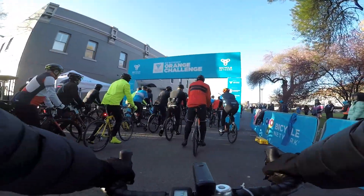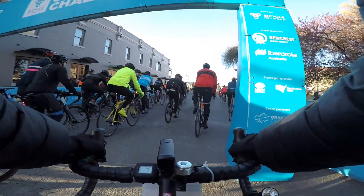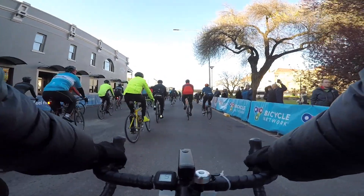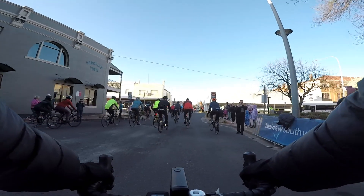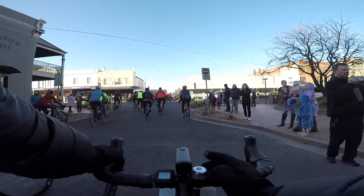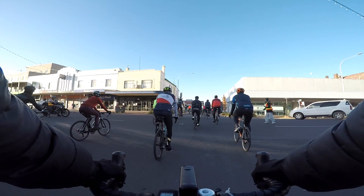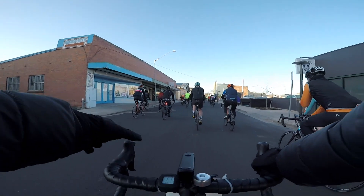Well done, ride safely, enjoy! Look at this — it's wonderful. This is a great scene. On our way for the 88k!